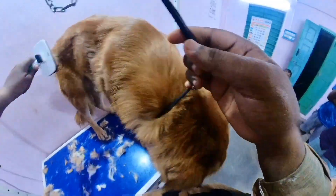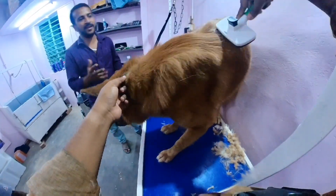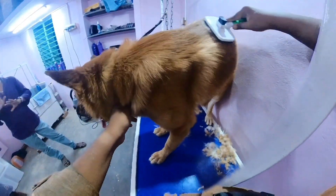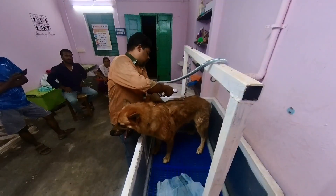Then I will do combing and get ready. I will take a comb and there is hair fall. I will explain how to see the hair fall. It is undercoat.